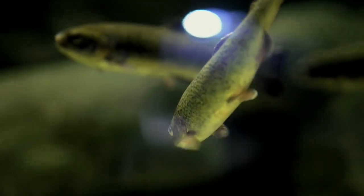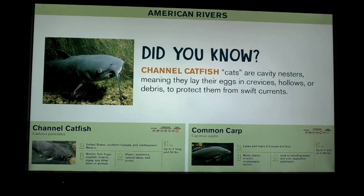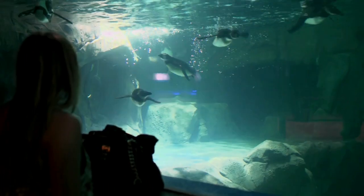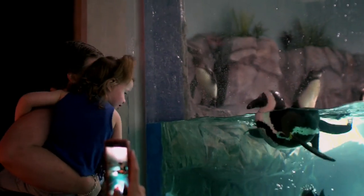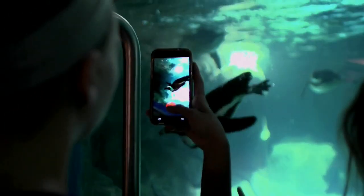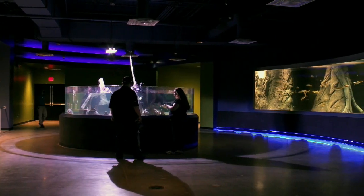We have the responsibility to be a conservation partner with many different organizations. Being a new facility, we're building those relationships and bonds. We're already working with Arizona Game and Fish. We also have a relationship with an African penguin organization in South Africa that we support, and we will continue looking for ways both locally, nationally, and internationally to aid in the conservation efforts.